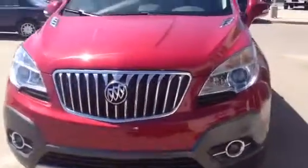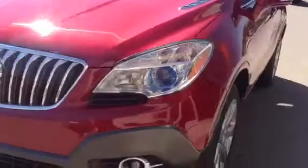Front fog lamps, nice chrome on the grill there, HID halo lamps. Nice chrome around the windows as well as on the door handles there.